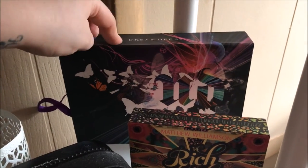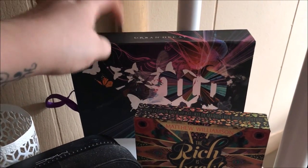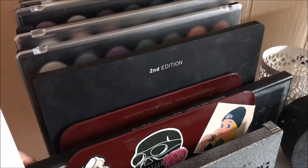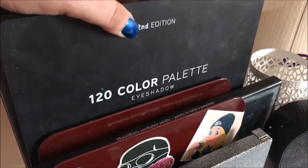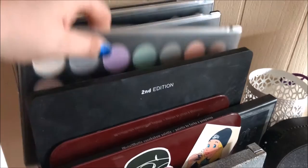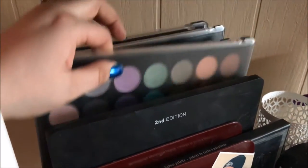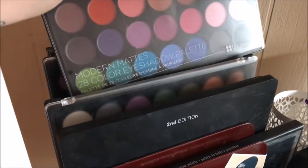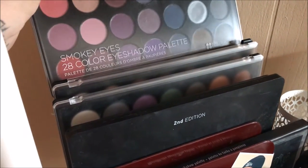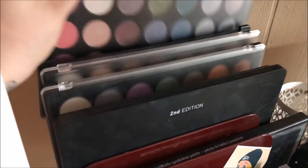This is the Urban Decay Redux palette — I'm pretty sure it's volume 4. And then if you go to my shelf I've got the Kat Von D Metal Matte Eyeshadow palette right up front. This is the BH Cosmetics 2nd Edition 120 Color Eyeshadow Palette. And then these three are all from BH Cosmetics — I've got the Foil Eyes Eyeshadow Palette, the Modern Matte Eyes Eyeshadow Palette, and the Smokey Eyes Palette. And the very last palette in the very back is one from Elf.